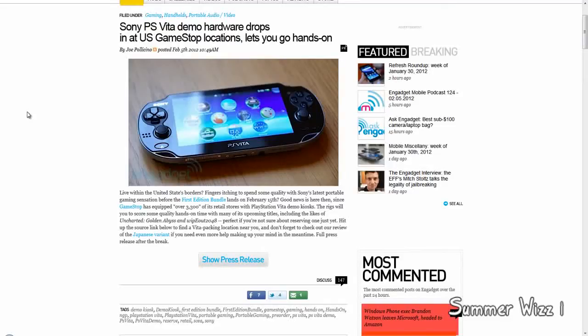Hey guys, so basically the Sony PS Vita has actually been shipped over to United States GameStop locations where you can actually try it hands on.